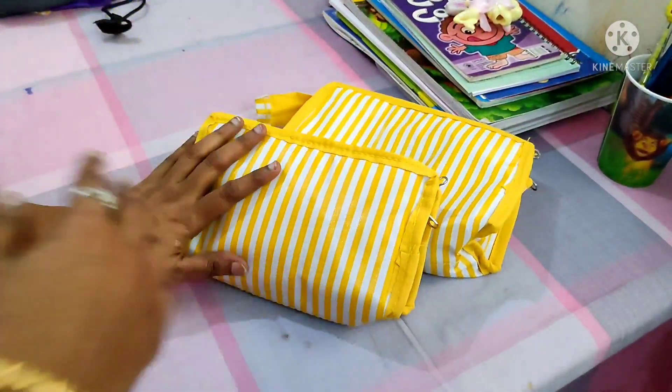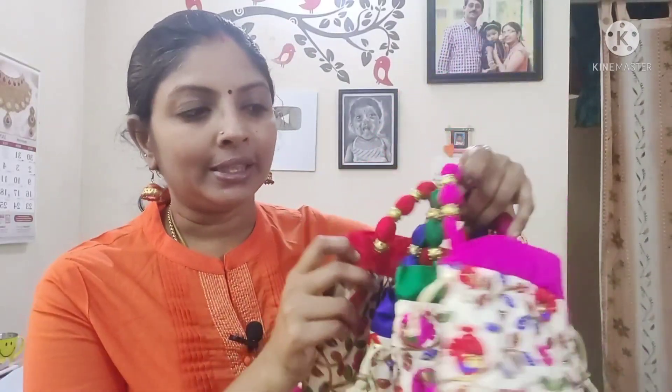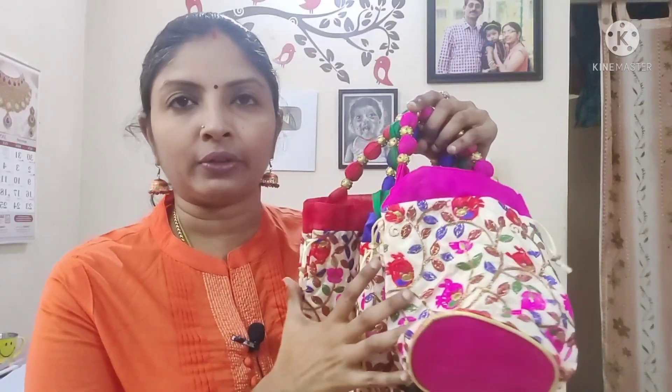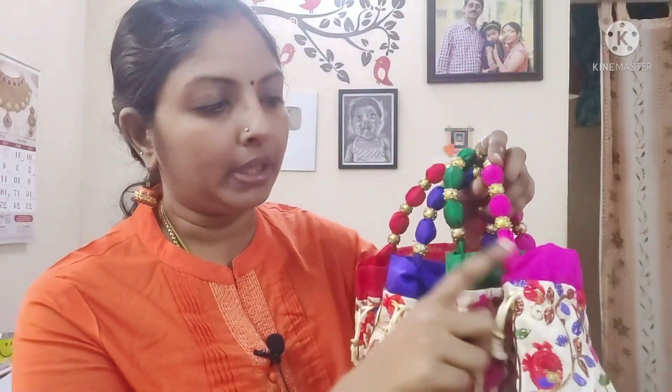Let's see. Let's look at the price details. The colors are very vibrant and bright, so I chose a pack of 4 potli bags with various designs and various colors — pack of 2, pack of 3, there are many options. I chose a pack of 4: pink, green, blue, and red — there are 4 colors.